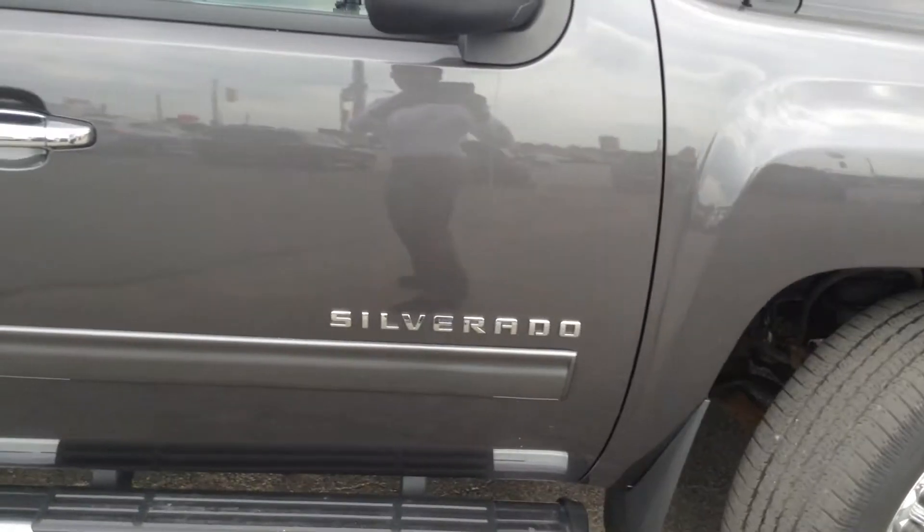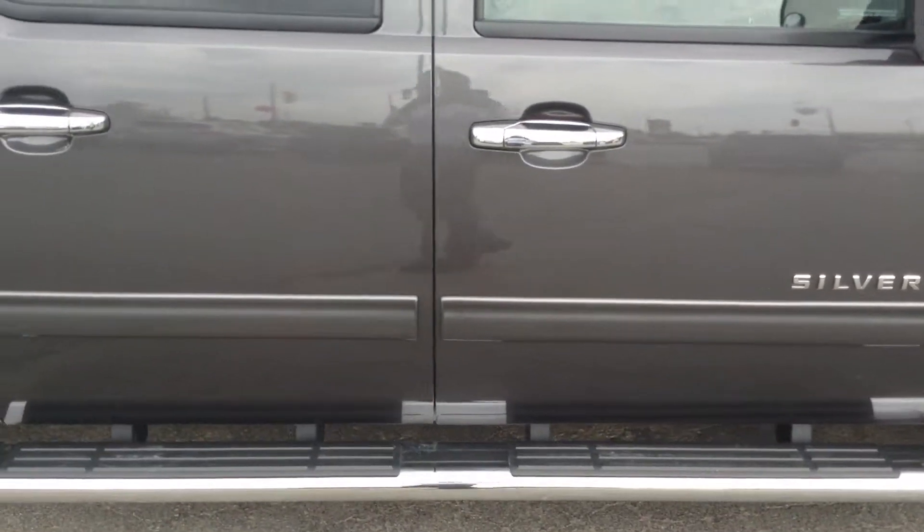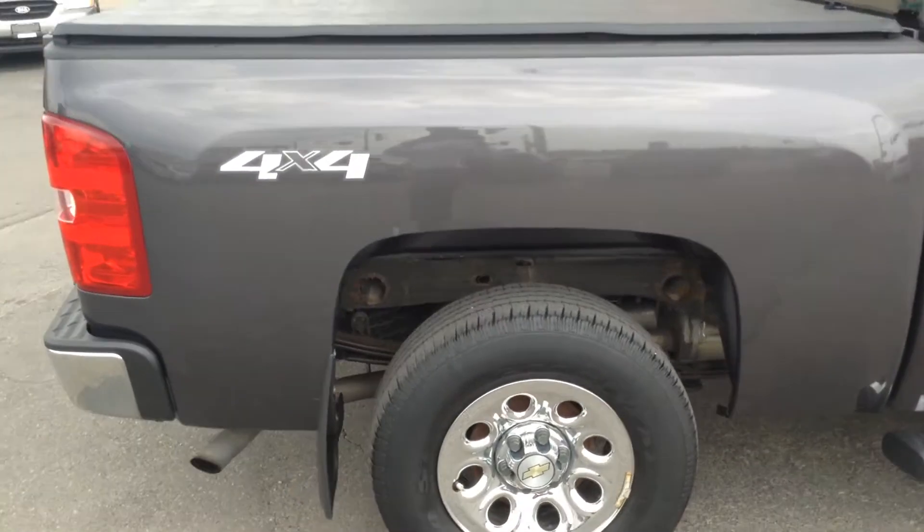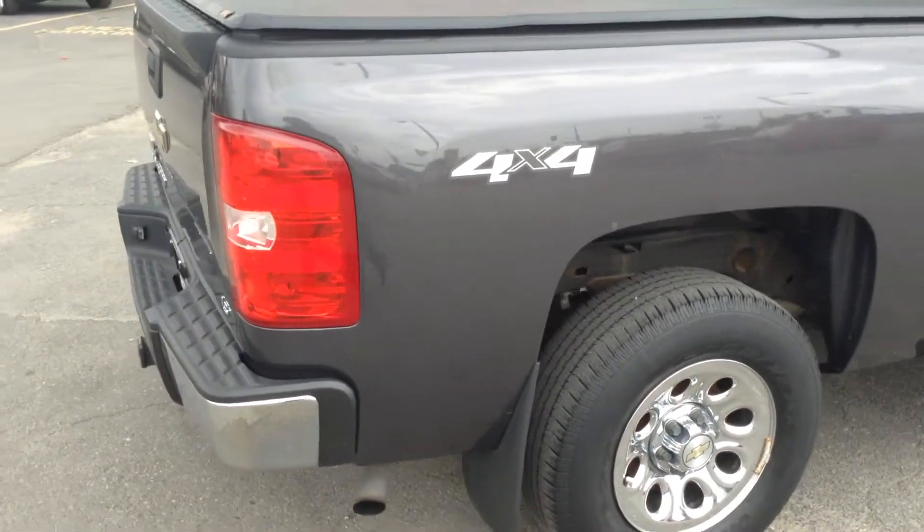As we take a walk along the side of the vehicle, still absolutely gorgeous all the way around. No dents, no scratches.